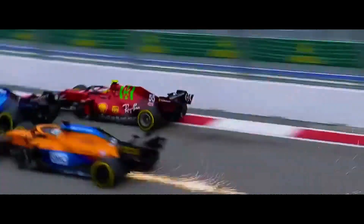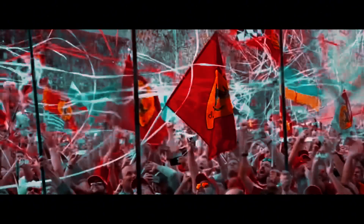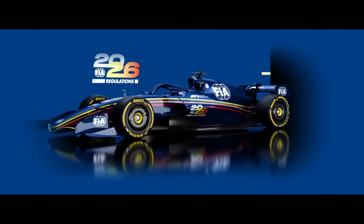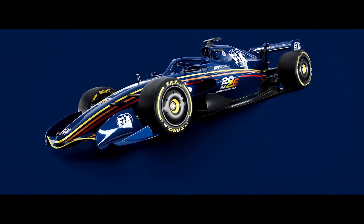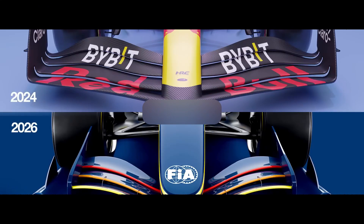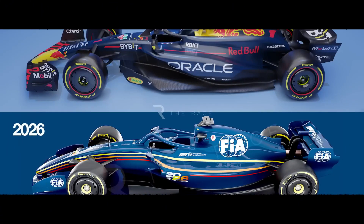These wing changes could shake up the competitive order. Teams that were relying on flexible wings might suddenly lose performance, while others who weren't using this trick might move up the rankings. And this isn't the end of the story — the FIA is planning to introduce even more tests for the front wings, starting at the Spanish Grand Prix in June. So the technical battleground is constantly shifting. The teams haven't been officially named, but they now face a tough choice: either quickly redesign their wings, which costs time and money, or continue racing with wings that might be slower on track.